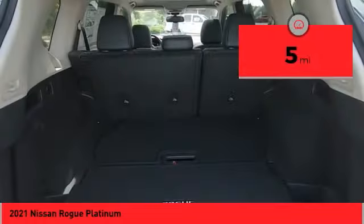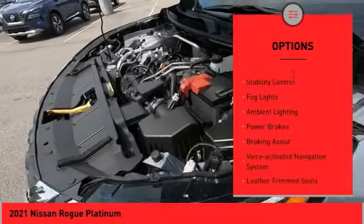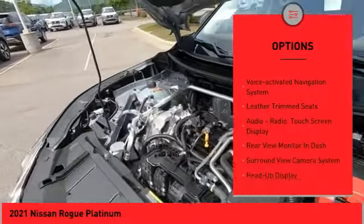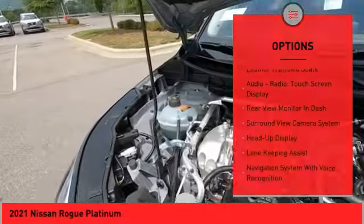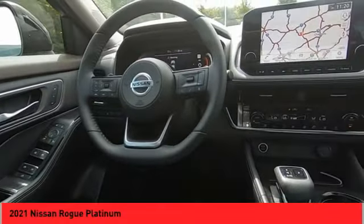Here are some of this vehicle's great options: power windows with safety reverse, remote engine start, traction control, stability control, fog lights, ambient lighting, power brakes, braking assist, voice activated navigation system, and leather trim seats.